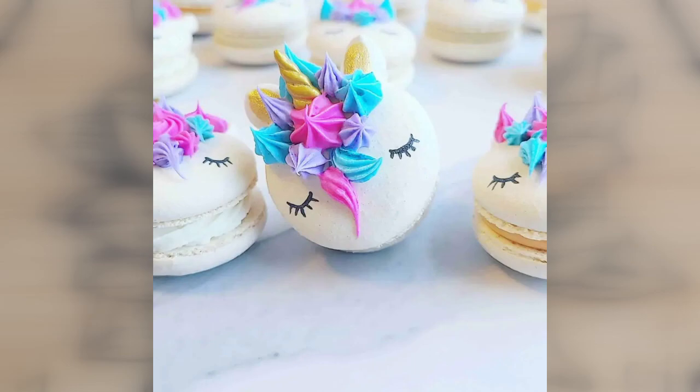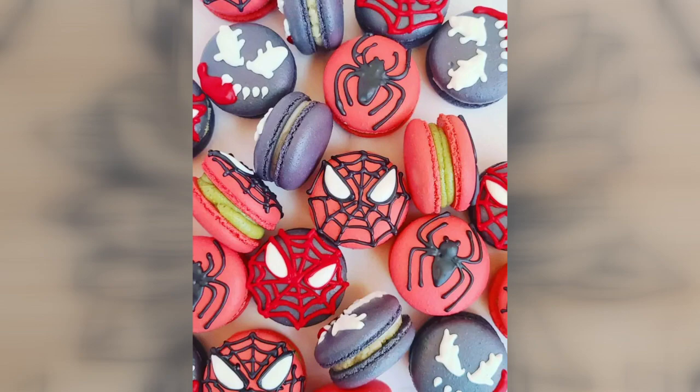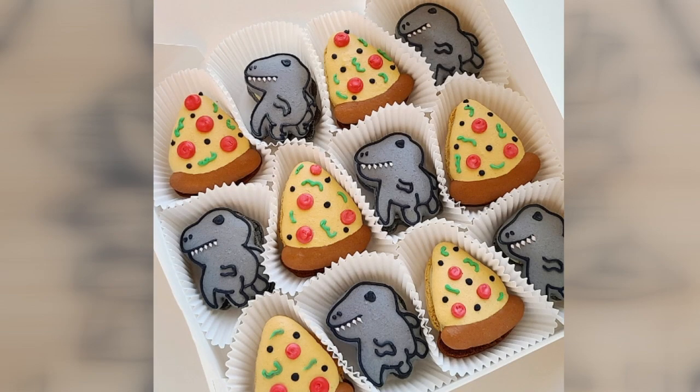I love a good challenge, so if you give me like your party invitation and it has like pirates or something on it, I'm gonna try and make that into a macaron. I try to take those elements from your party invite or your color palette and make it into something unique.